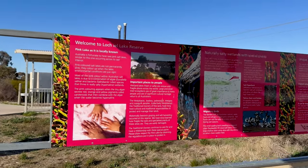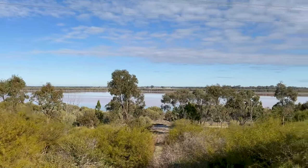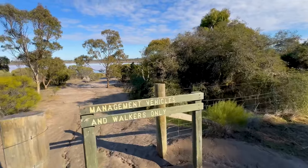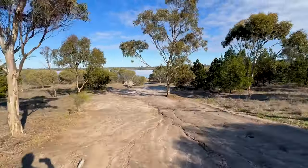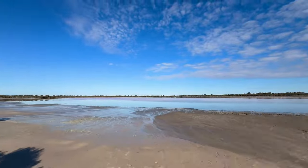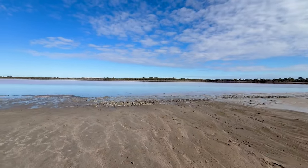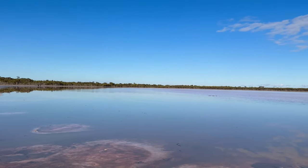My first stop today is at the Pink Lake, only about 15 minutes up the road from Dimboola. Going for a bit of a walk down there. It doesn't look overly pink at the moment, not on the camera anyway, but you can see it. There's a designated walking track down here. It looks like some of the lake is pink and some of it is kind of blue.